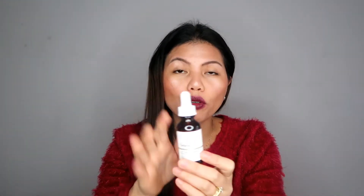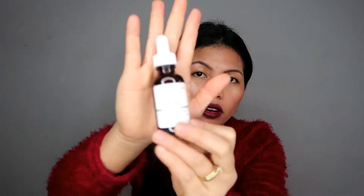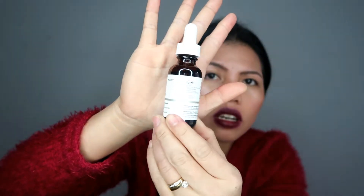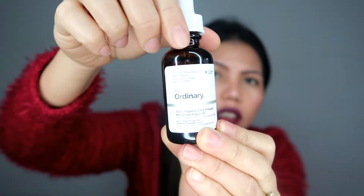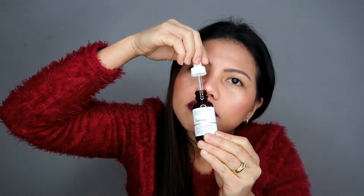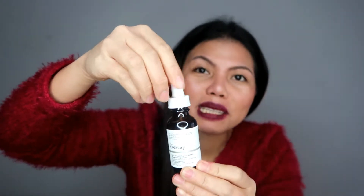This argan oil is $12.90. It looks similar to The Ordinary primer — it comes in a dropper bottle like that. It does have an unpleasant smell, but as long as your skin is hydrated every night, it doesn't matter.